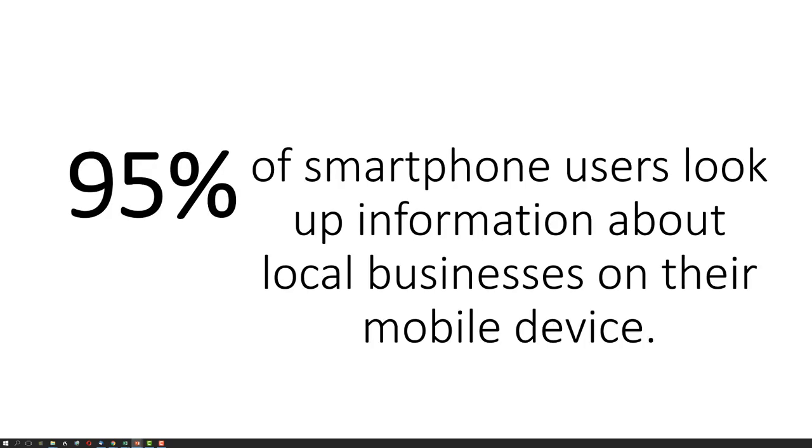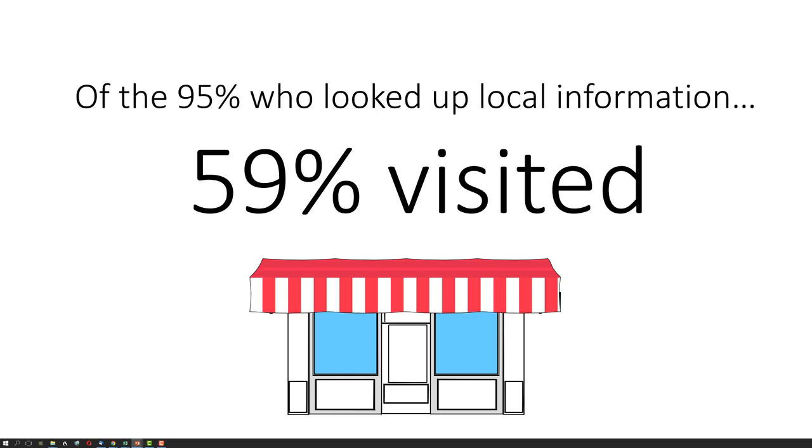95% of smartphone users look up information about local businesses on their mobile device. Of the 95% who looked up local information, 59% actually visited the store.